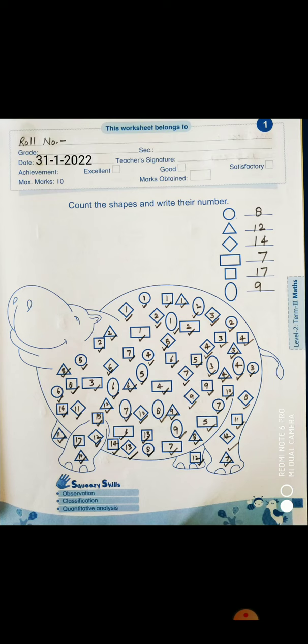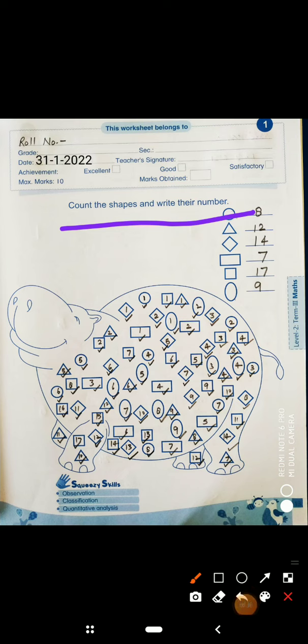As usual, you have to write your roll number and today's date. Look at the top — what do we have to do in it? Count the shapes and write the number.